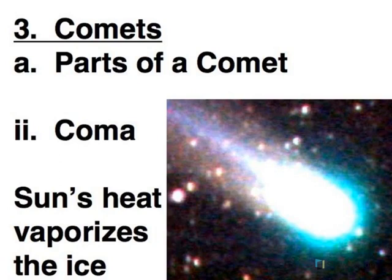It's only when a comet gets closer to the Sun that it starts to develop the other parts. The first part to develop is called the coma. Essentially it's the heat of the Sun vaporizing the ice, so you get an atmosphere around that nucleus. Where the nucleus is on the order of miles across, the coma can be quite large.